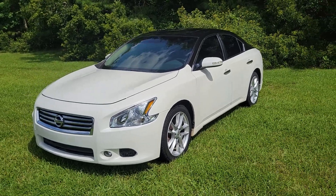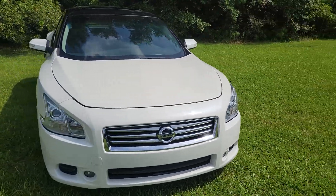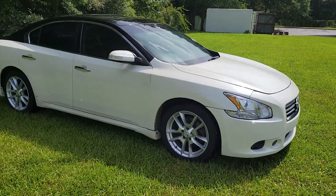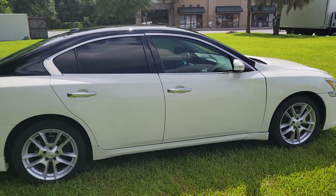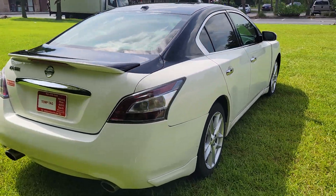Middleman Auto Sales in Savannah, Georgia is pleased to present this 2012 Nissan Maxima — the stylish, dependable, reliable, fun-to-drive Nissan a lot of folks are looking for. This is the V6 automatic transmission.